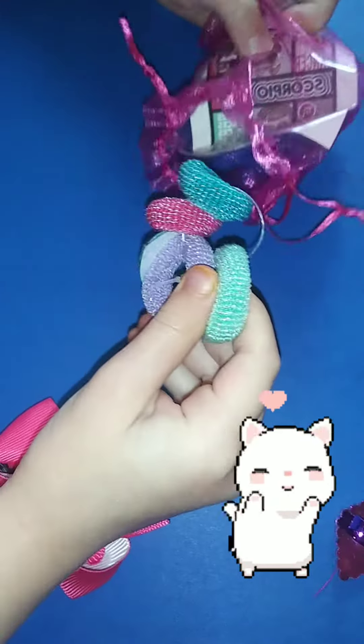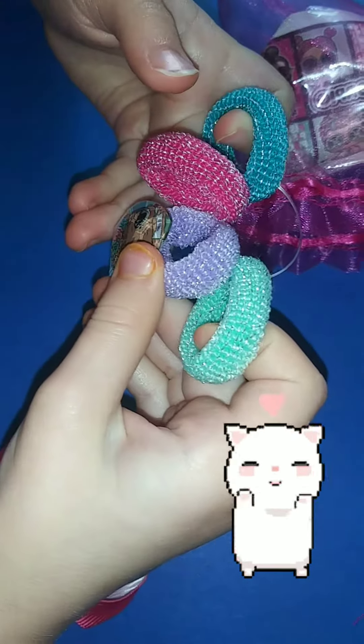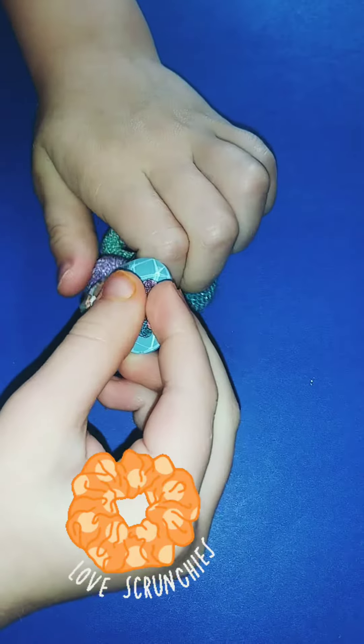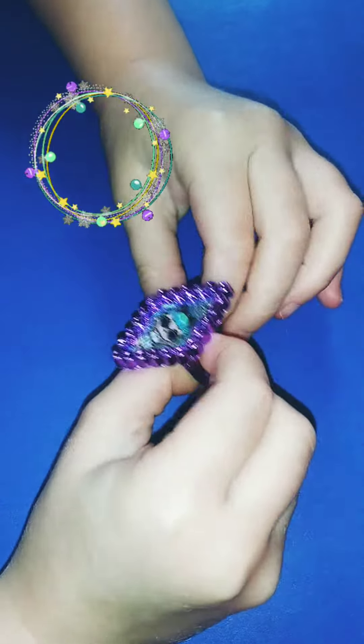It was a whole bunch of hair ties. Look at this shiny ring.